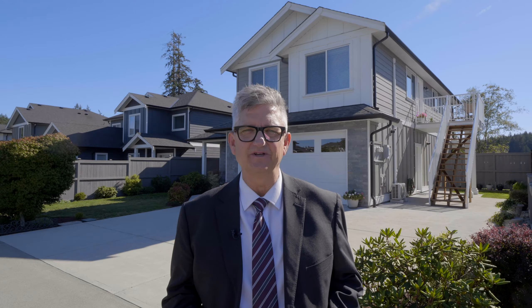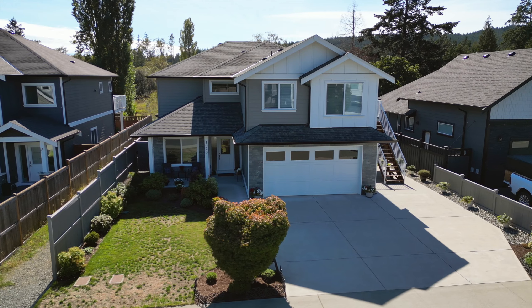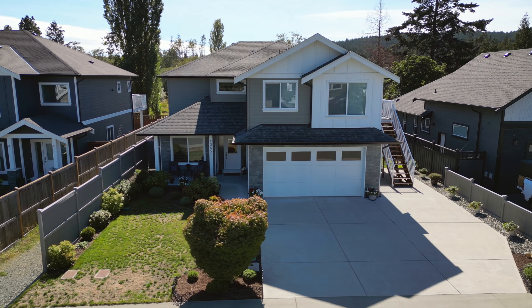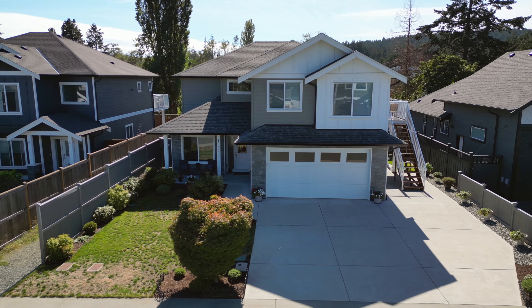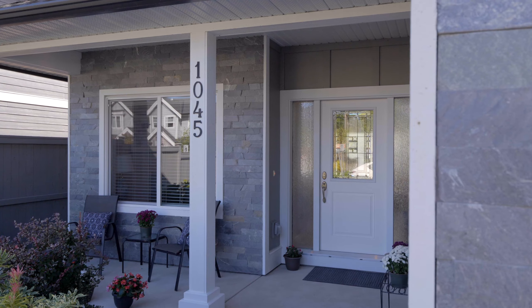Hi, I'm Darren Day of Day Team Realty. Welcome to 1045 Sandalwood Court in sunny Lankford. Located on a quiet street in an area of new properties is your custom-built 2018 home boasting over 3,200 square feet, offering four bedrooms plus den, four bathrooms, including a one-bedroom legal suite.